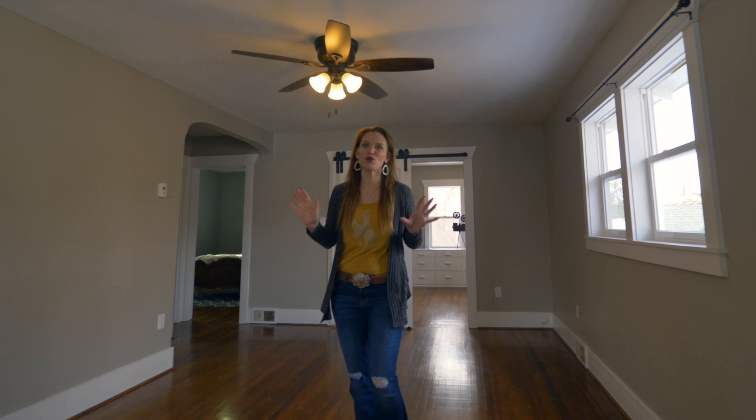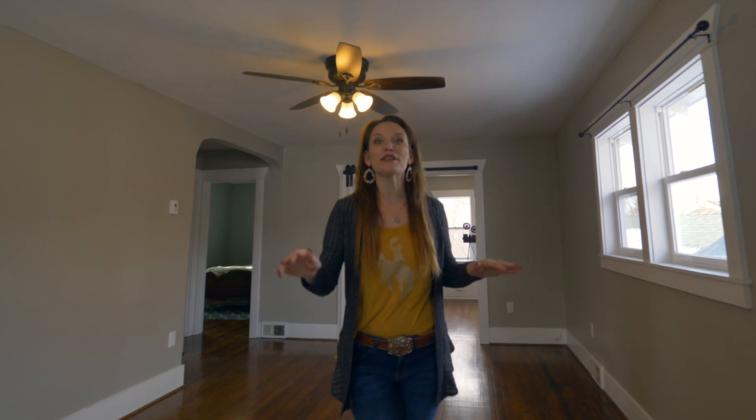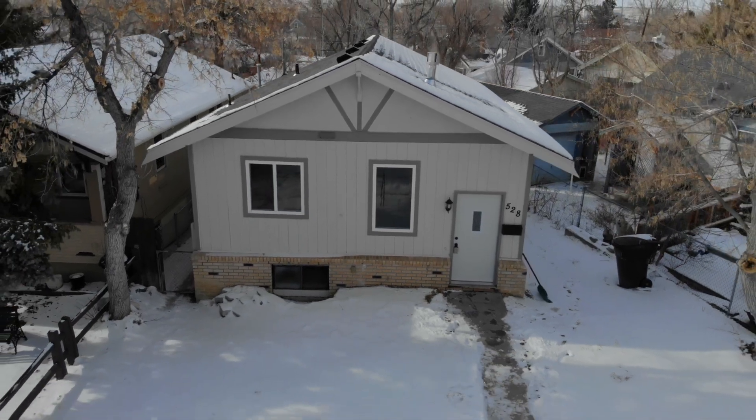Is this not so gorgeous? Hi, I'm Alicia Collins with RE/MAX The Group and the Alicia Collins Real Estate Team, and today I'm going to show you around this house at 528 South Lincoln.